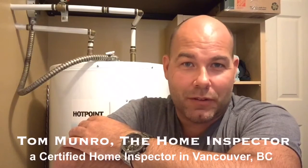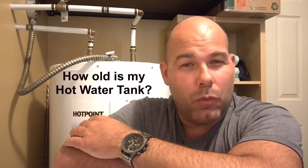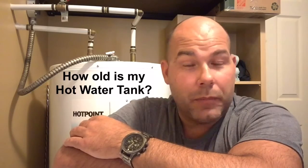Hi there, I'm Tom Monroe, the home inspector. I'm on an inspection today and I thought I'd take the time to quickly answer a question that is commonly asked of me. People ask me all the time, how do I know how old my hot water tank is? Well, I'm here to show you.